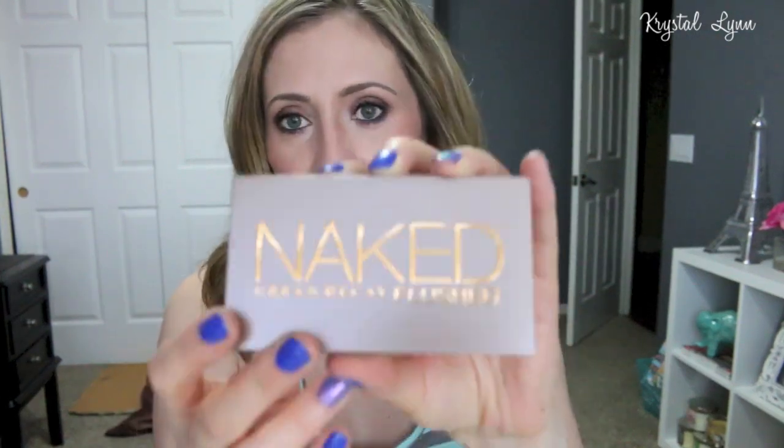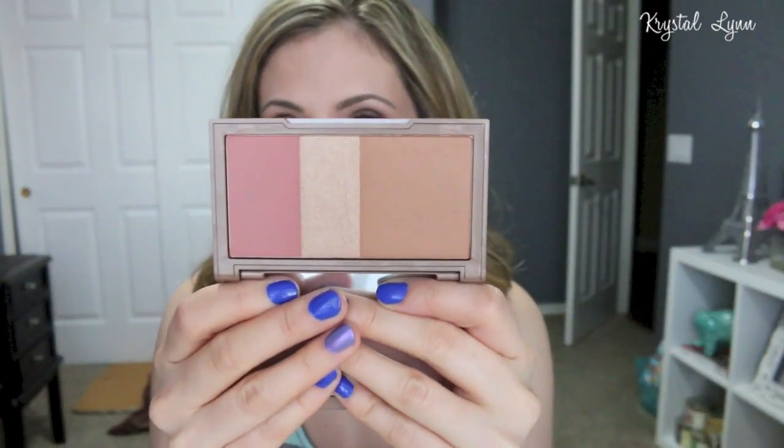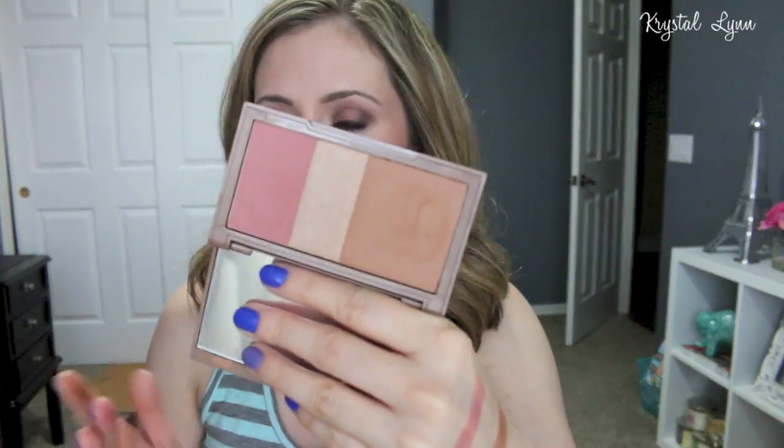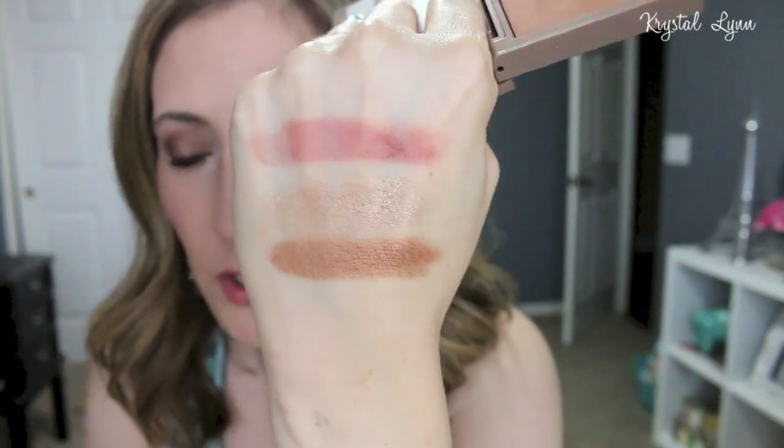I had to clean that up. The next one is called Strip. This one's like for deeper skin tones, but of course I picked it up anyway. The highlight is probably going to be too dark for me, but I do like the blush. The bronzer is really pigmented on this one. The blush is kind of a mauve-y shade, and the highlight is definitely going to be too dark — this is for darker skin tones.